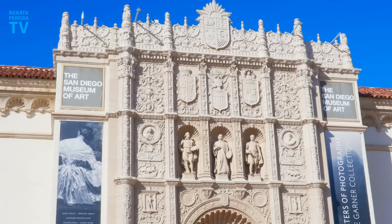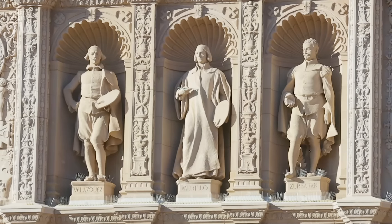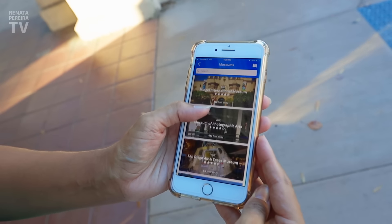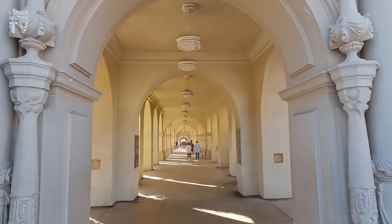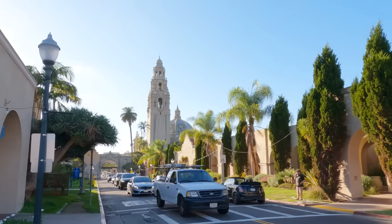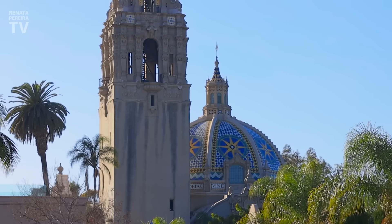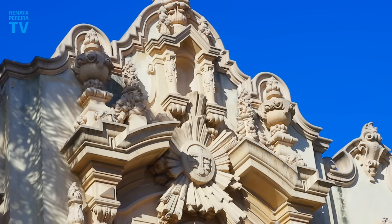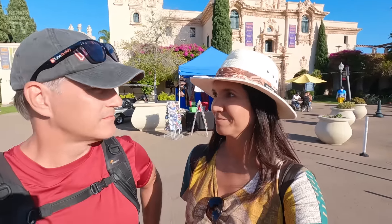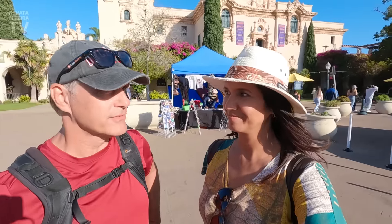Free admission. So interesting how it gets much cooler as soon as you walk in. Carnivorous plants — look at that! Do you want to put your finger there? No. The Botanical Building is acclaimed as the most photographed spot in San Diego. Look at this building — how beautiful. This is the San Diego Museum of Art. It looks like I'm in Spain.